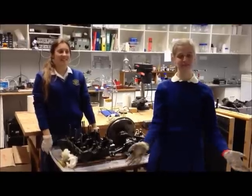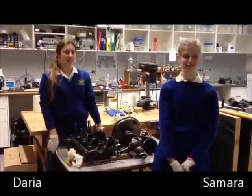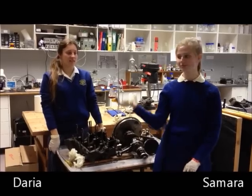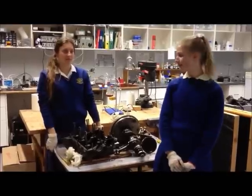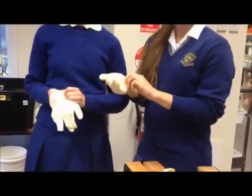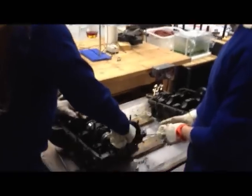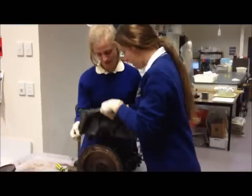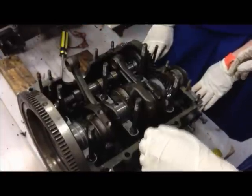My name's Samara, I'm in Year 10. For the past term or so, Daria and I have been coming in at lunch times and taking apart an old Volkswagen Beetle engine. We've taken the cylinders out and got them cleaned, and we've just been learning how it all fits together and how it comes apart.